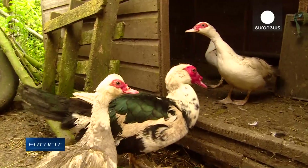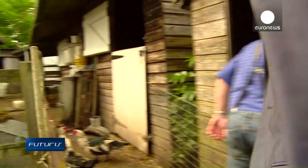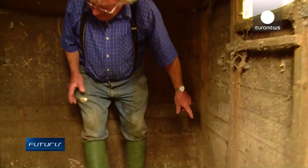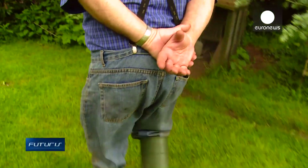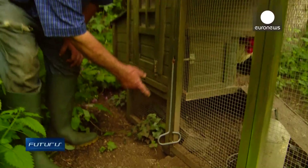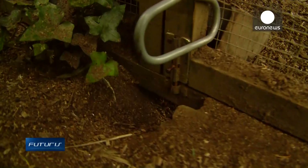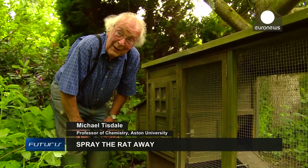Professor Michael Tisdale is a chemistry professor, but also has a smallholding where he has a rat problem. His chicken pens are invaded by rodents who gnaw through anything to get to the food he feeds his animals. The chickens in this pen have got food there — the rats come out at night, dig a hole, get under the door, and get back up inside to eat the food.